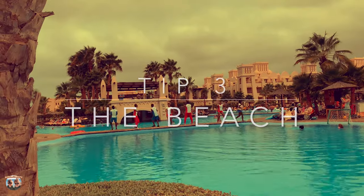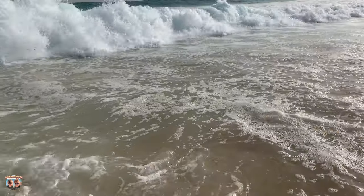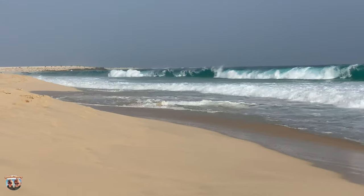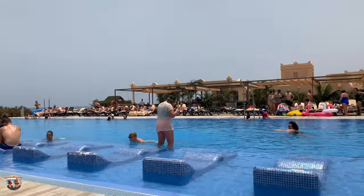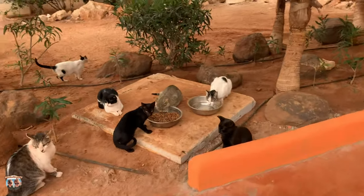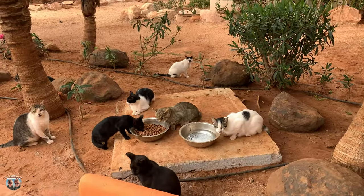Tip number three: the beach. Unfortunately when we were there, the red flag was up on the beach and you were unable to go into the water because of how powerful the undercurrent was. It's still worth a walk down to the beach so you can see what it's all about. And as you can see, there are a number of pools in the hotel, so why not enjoy them? There are also a lot of cats. The cats don't come and bother you unless you go over to them yourself, so if you're a cat lover, it's perfect.